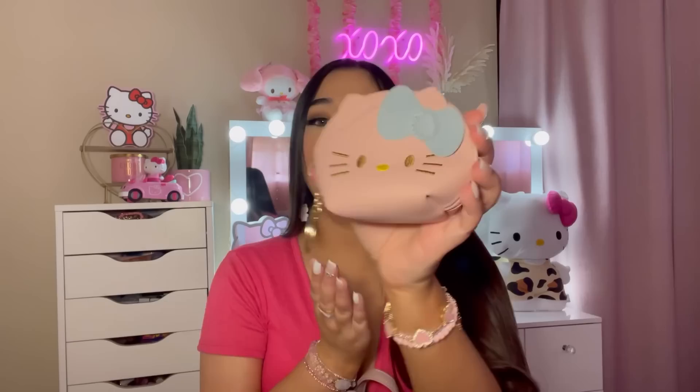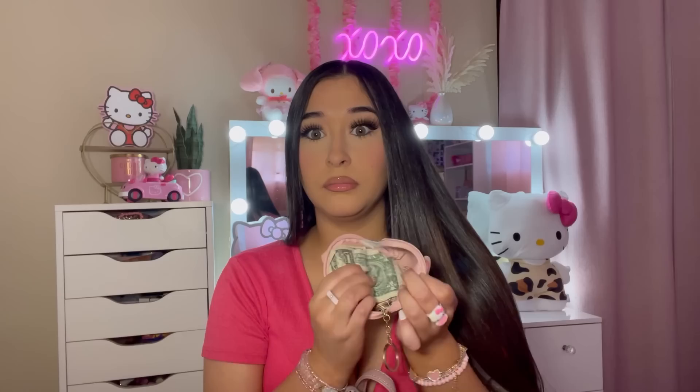My coin pouch — and this is the cutest coin pouch ever. I got this little coin pouch from Temu. And yes, girl, Temu has it all. Temu has literally everything. And in here I just have some dollar bills and some change. That's what I have in this little Hello Kitty pouch.